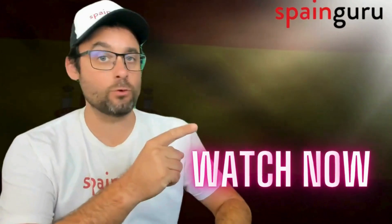Oh, and one more thing — apparently YouTube says you're going to love watching this video right here. I think you should watch it.